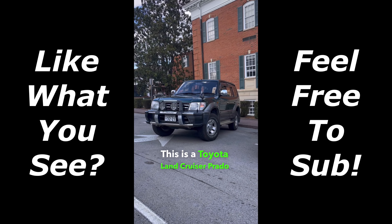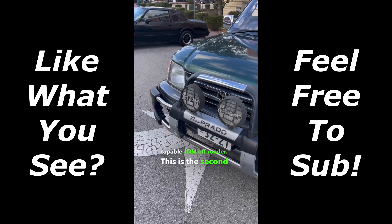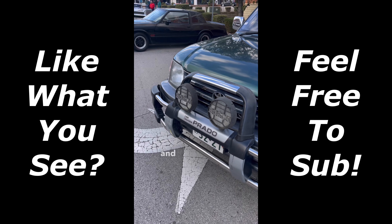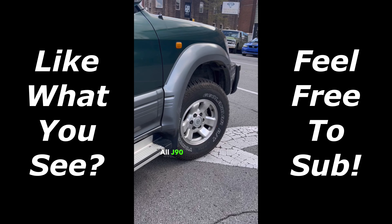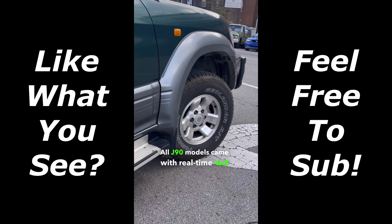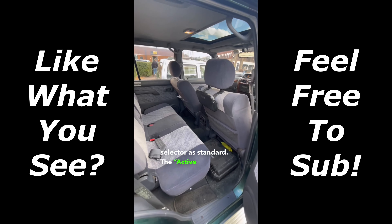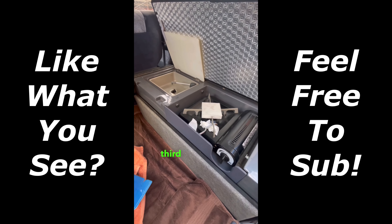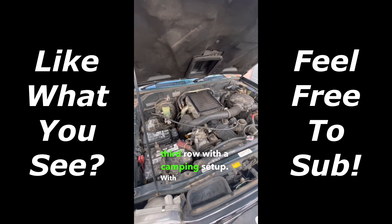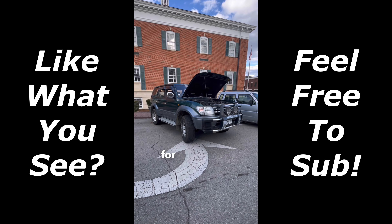This is a Toyota Land Cruiser Prado and it's a super capable JDM off-roader. This is the second generation J90 variant and was made in three and five door configurations. All J90 models came with real-time 4x4 with a high-low selector as standard. The active vacation package was a dealer option that replaced the third row with a camping setup. With a diesel variant and multiple gasoline options, there is a Prado for everyone.